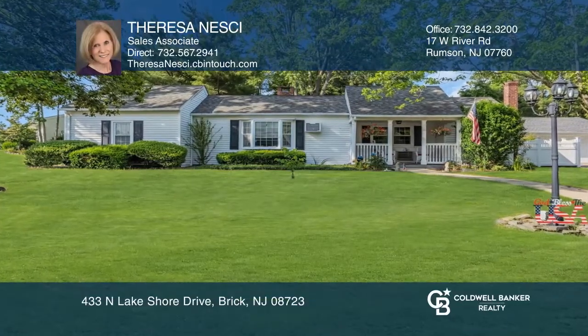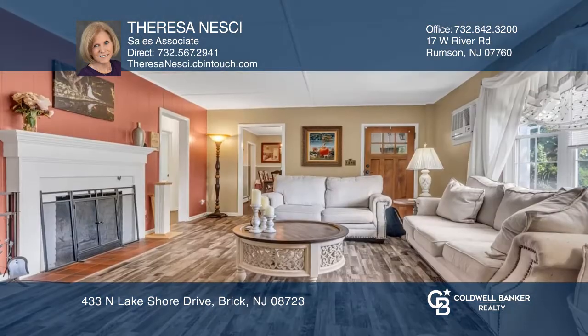This adorable 3-bedroom, 2-bathroom home sits in a desirable Lake Riviera location on a large fenced lot.